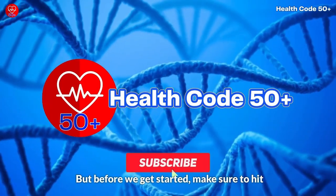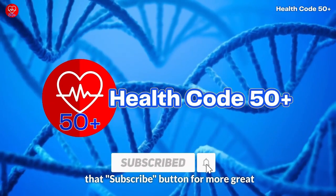But before we get started, make sure to hit that subscribe button for more great health tips like these.